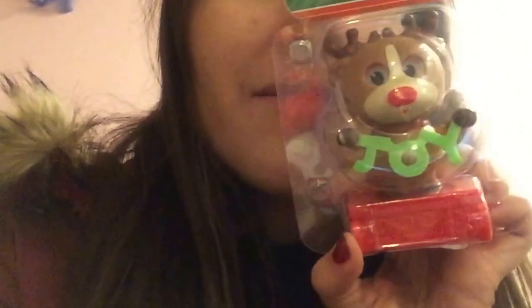For student council, I got mine in this lovely little bag that says 'Happy Holidays.' It came with a bunch of candy, and she got me this amazing solar powered reindeer that bobs its head, says 'joy,' and blinks. It's just the cutest thing I've ever seen — I love this a lot.